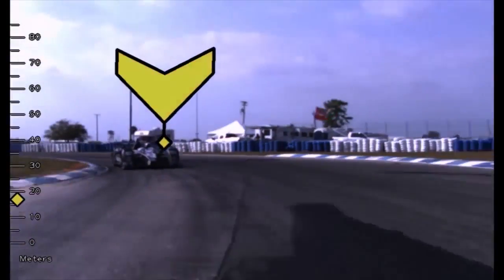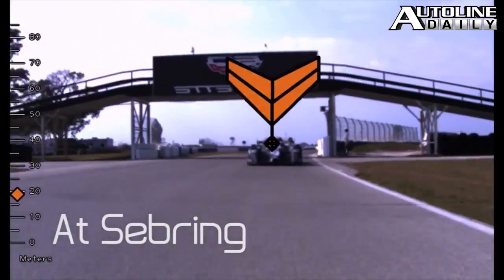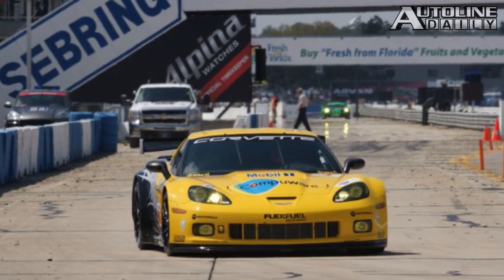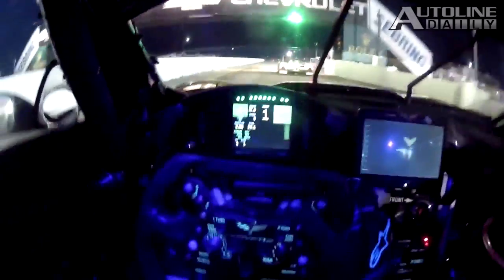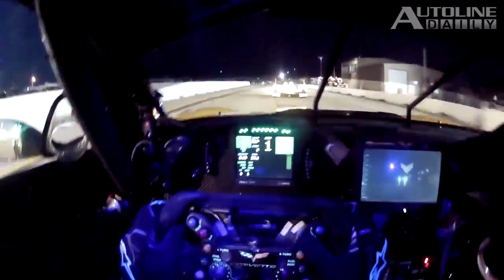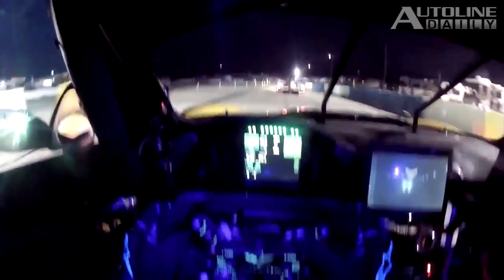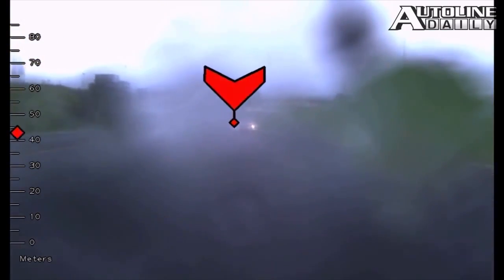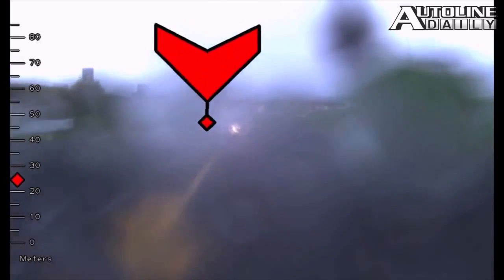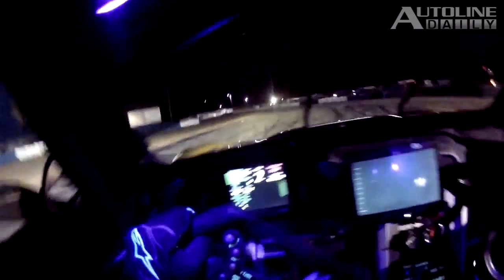One form of augmented reality we especially like is this new rear-view radar camera designed for the Corvette C6R that runs in the American Le Mans racing series. Developed by the Pratt & Miller racing team, it's a rear-view camera system that can track up to 32 objects, displays useful information on a screen mounted to the dash, and even works at night and in the rain — by far the most dangerous racing conditions. Just think of how much it could help a driver who has been racing in those conditions for two hours straight.